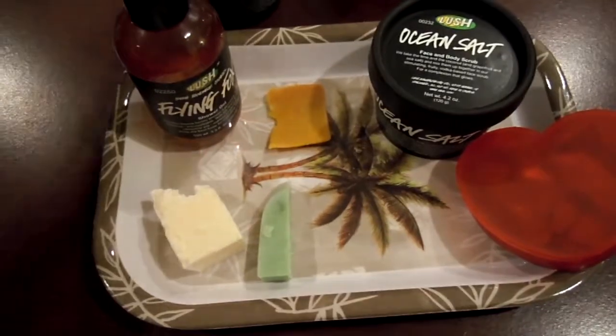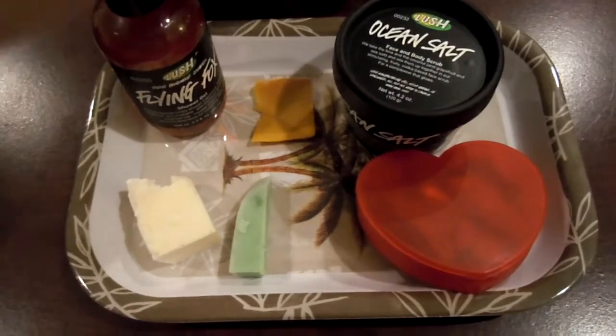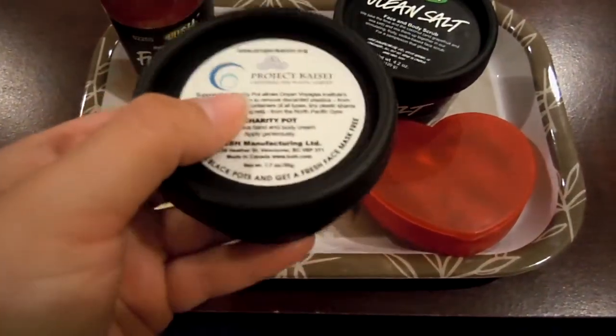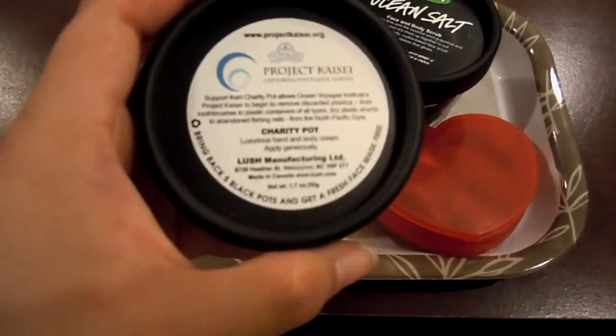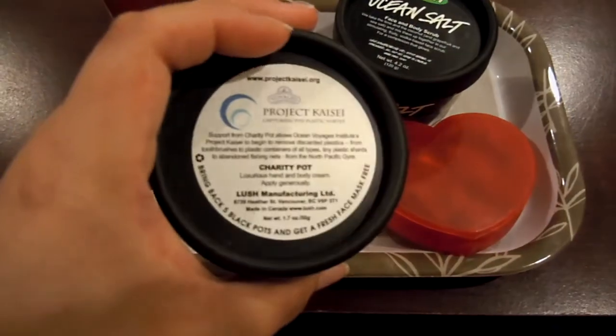So I really want to use that again to do a natural wave hair look tomorrow. Now for lotion, I wanted to go with something more light and fresh scented, so I will be using the Charity Pot, which I personally really like.